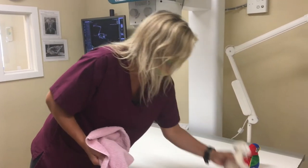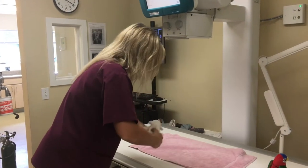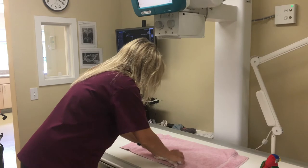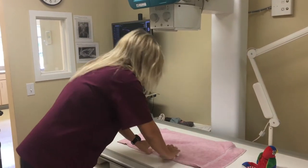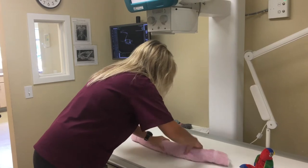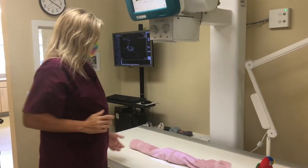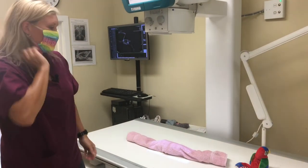Another thing we can do with the smaller animals is a burrito roll. You can take a little baby squirrel or a rabbit — if you don't want to knock them out under anesthesia — and roll them up, and you can take an x-ray that way. Then collimate down to the size of your patient so we get a nice detailed x-ray.